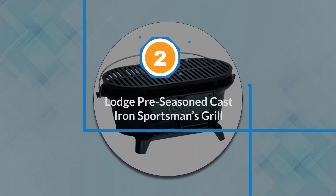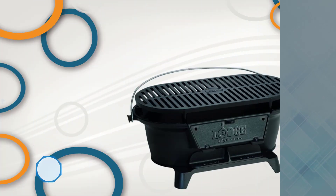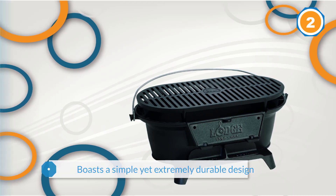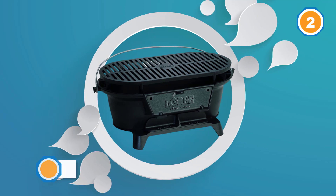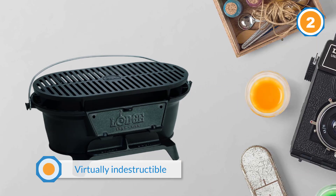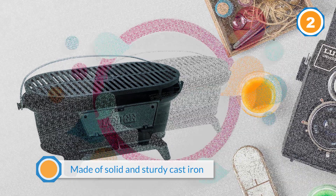Number two: Lodge Pre-Season Cast Iron Sportsman's Grill. If you are planning a picnic in the summer months, you are sure to appreciate a compact and portable grill. The Lodge cast iron sportsman's grill boasts a simple yet extremely durable design. In fact, this model is virtually indestructible, as almost the entire model is made of solid and sturdy cast iron. The grill is large enough to fit two steaks and some vegetables, or three large steaks.